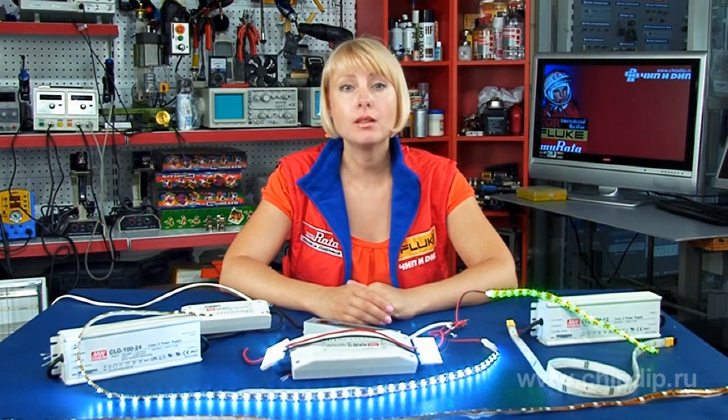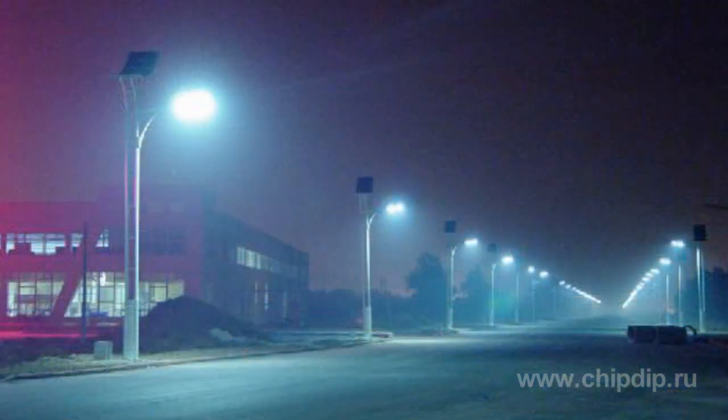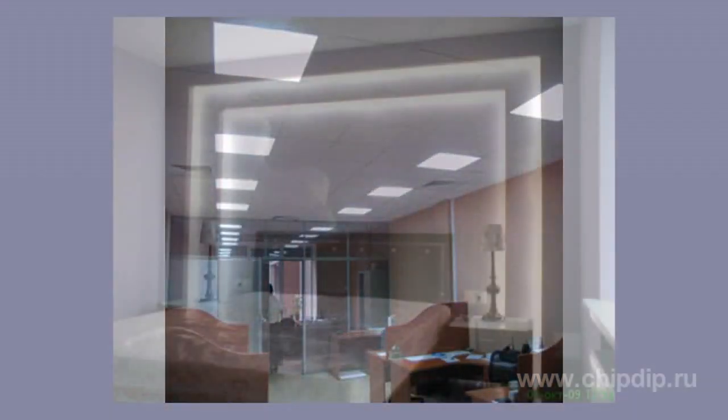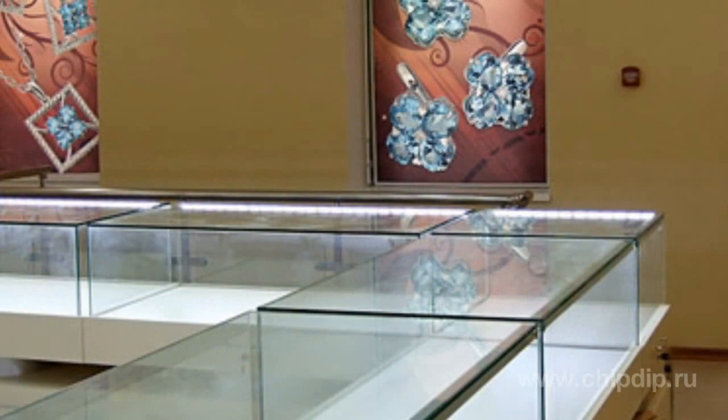LED lighting today is used in a number of large and fast-growing application areas, including street lighting, office lighting, decorative interior lighting, architectural lighting of buildings and structures, lamps in housing and public utilities, lighting of shop windows, and refrigeration units in supermarkets.